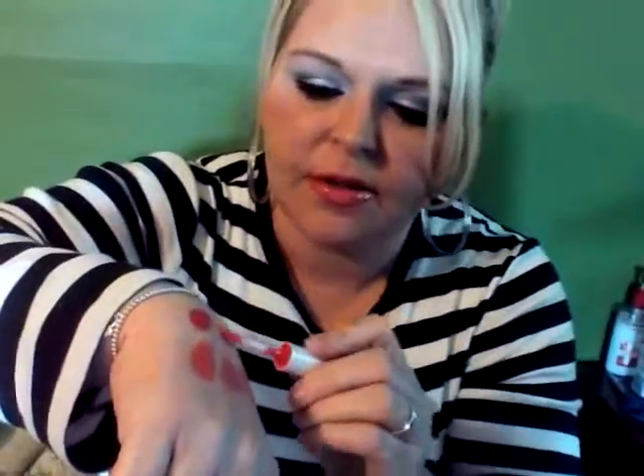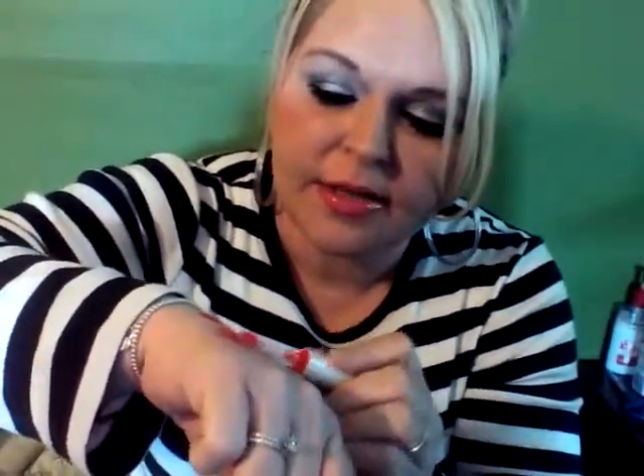Next is one of my absolute favorites — I have it on now. It's by MAC, from their Archie collection. If you didn't get a chance to get any of these, you might be able to find them on eBay because I think they are sold out. This is such a pretty coral color. I love it. It is absolutely one of my favorites.